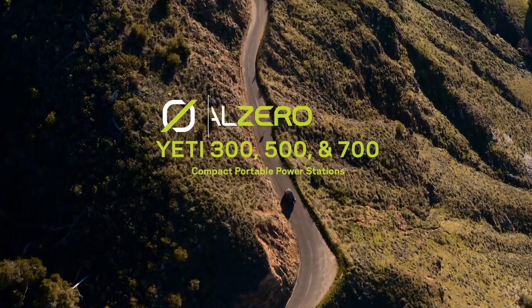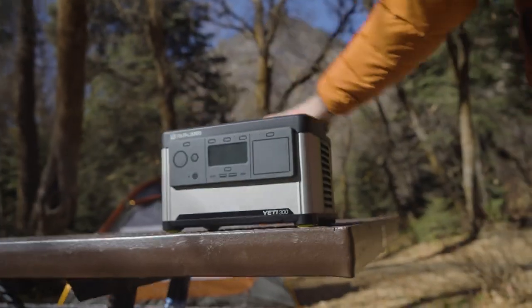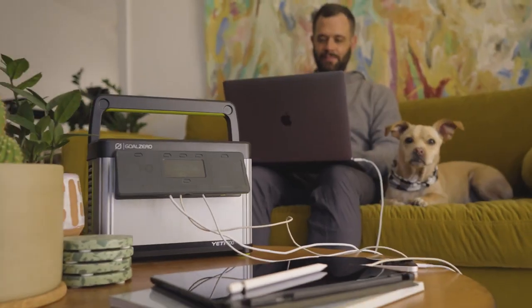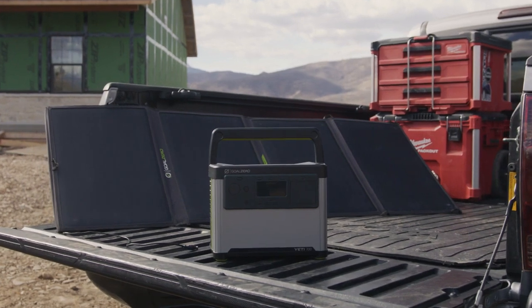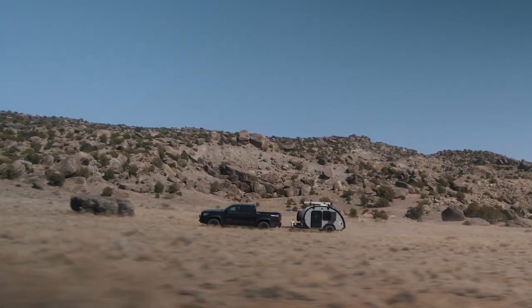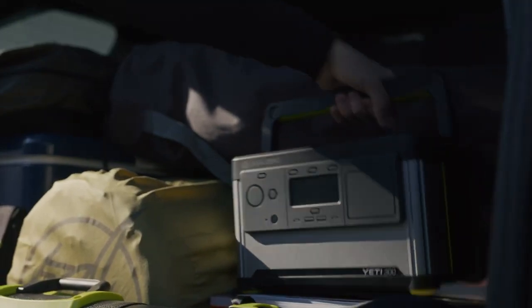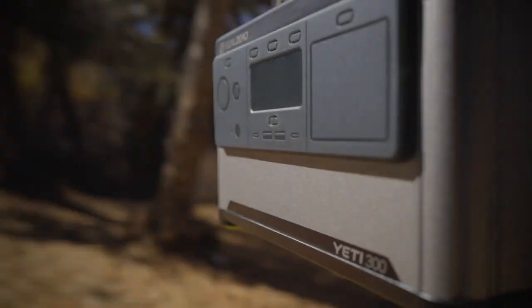We're excited to introduce you to our newest generation of compact portable power stations — the Yeti 300, 500, and 700. Our team designed these power stations specifically for outdoor adventures. They're versatile and rugged so you can use them at home and away. We prioritize versatility so you can use these power stations to power anything, anywhere.